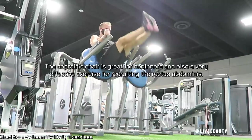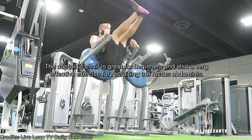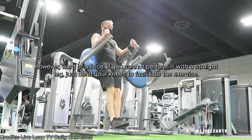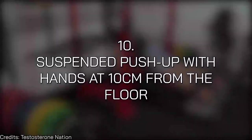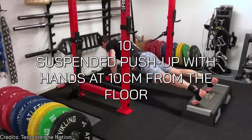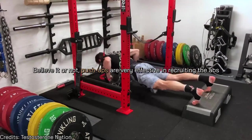Number nine is captain's chair leg raises — great for beginners and very effective for recruiting the rectus abdominis. If you can't perform it with a straight leg, just bend your knees to facilitate the exercise. Number ten is the suspended push-up with hands at 10 centimeters from the floor. Believe it or not, push-ups are very effective at recruiting the abs if you don't let your hips sag or drop.